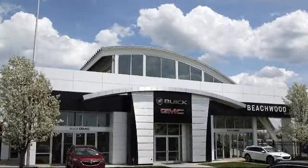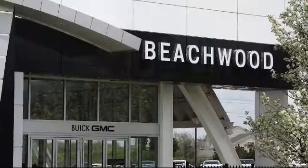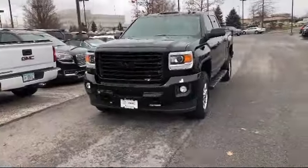Welcome to Buick GMC of Beachwood, your best choice Buick GMC dealer. And here's a look at another excellent vehicle from our inventory.